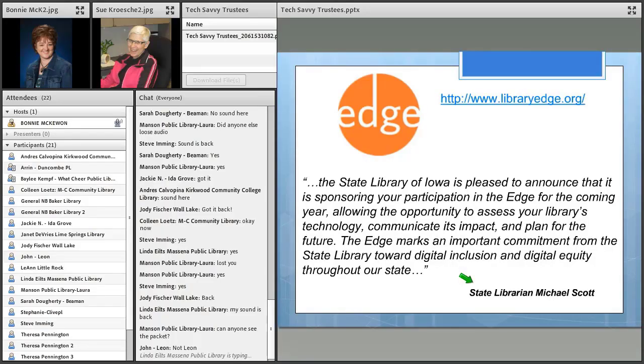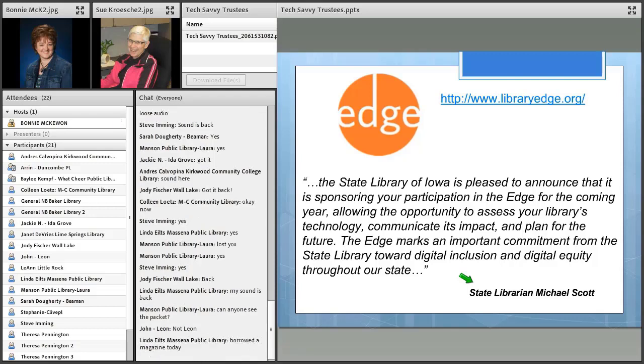Tonight's webinar is a really good opportunity to talk about the EDGE, because the timing is right — this is new on the scene for Iowa libraries. It's another tool that comes to your library totally free; the State Library is paying for access to all libraries in Iowa. Essentially, the EDGE is a technology assessment tool. We are encouraging libraries of all sizes in Iowa to take advantage of this resource, and to start folding the answers you get back from this technology assessment into your long-range plans.